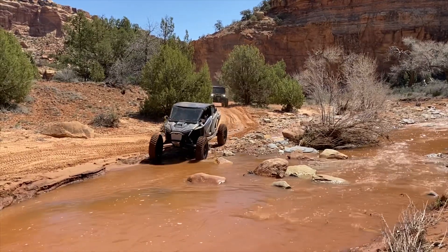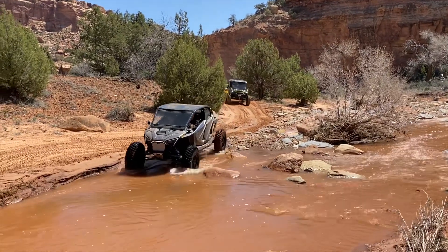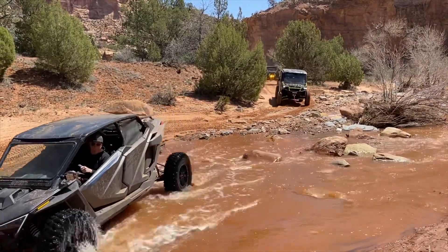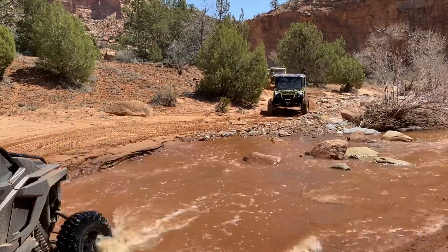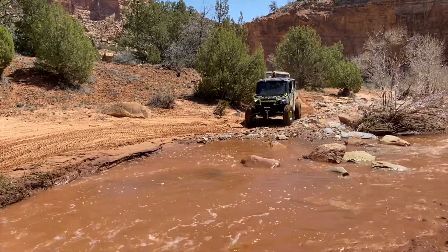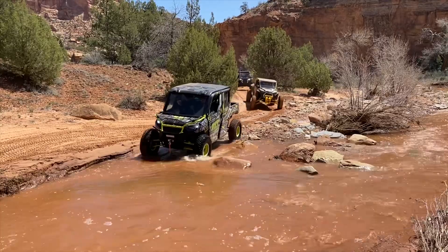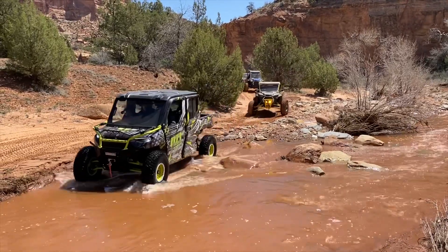As you can see by the video, we had all different kinds of machines with us today. We had everything from stock and mild to crazy custom, to fully enclosed machines, open air machines, and everything in between. You literally can drive any machine on this trail and have a great time.